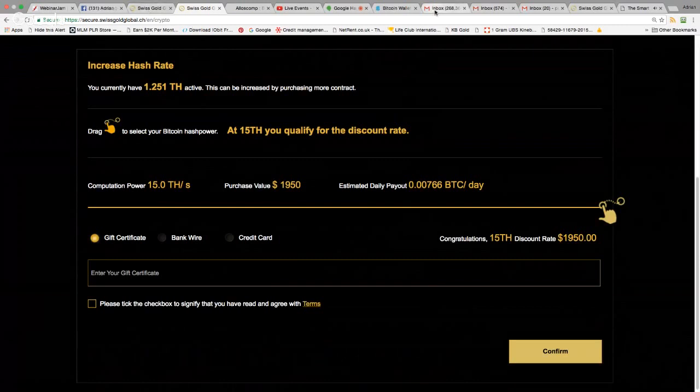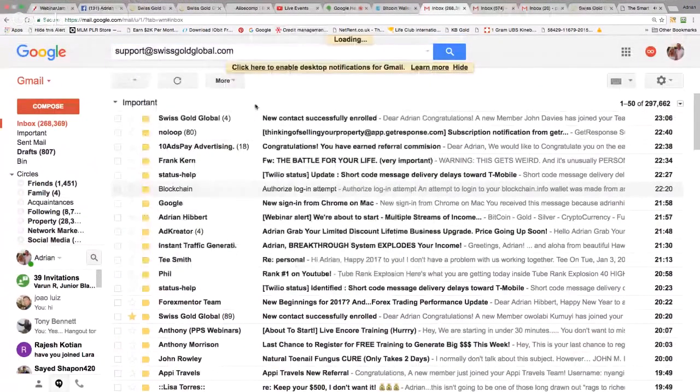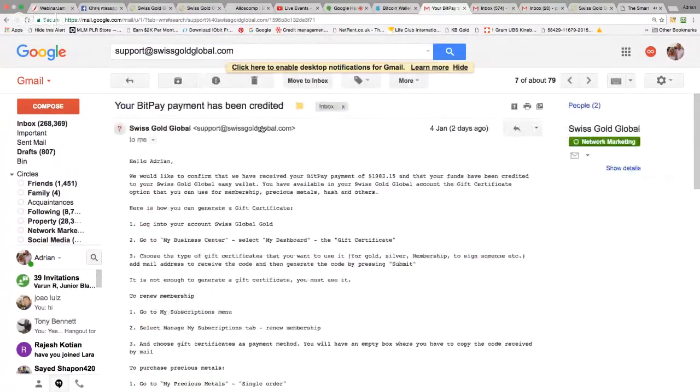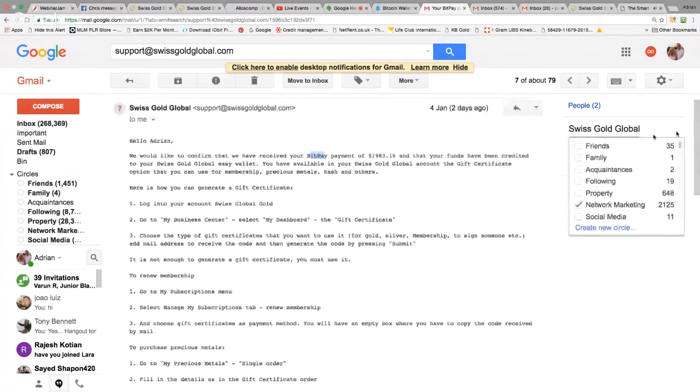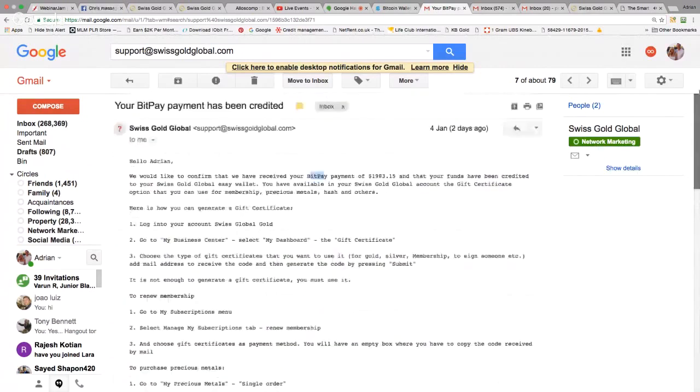I can show an example from support — two days ago I received confirmation that a BitPay payment of $1,983 was received and the funds were credited to my Swiss Gold Global easy wallet. So paying with Bitcoin works. At the moment you need to email support for a manual invoice, but in a couple of days it'll be much easier.